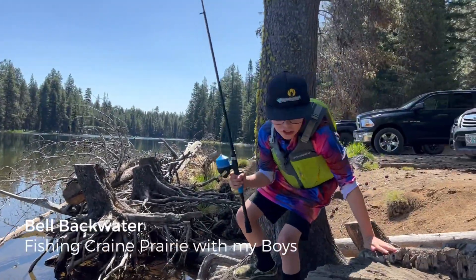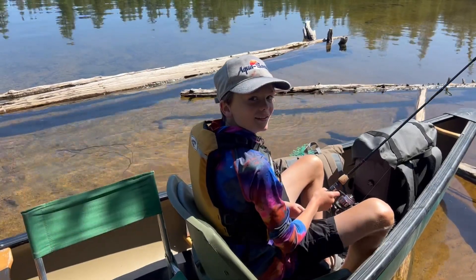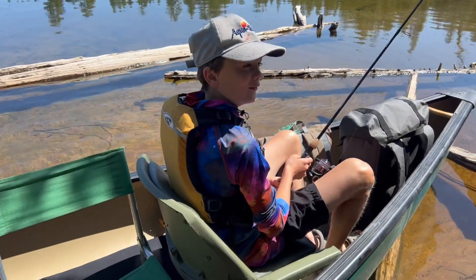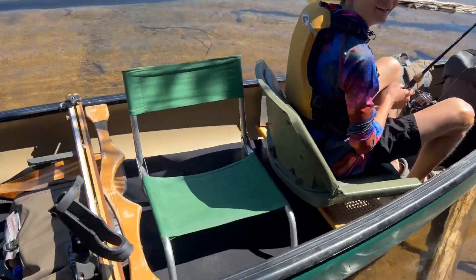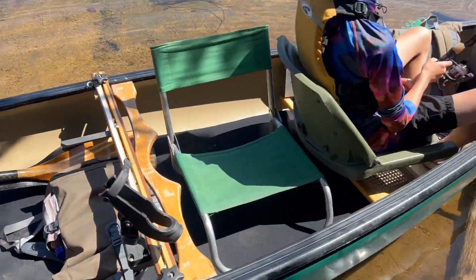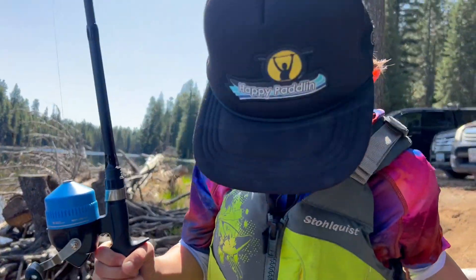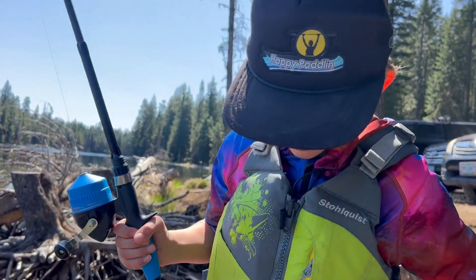All right, here we go. First time fishing with Dad. Hey buddy, what are we representing for sun protection there today? Happy Paddlin'. Nice. We got the old Angler from Bell Canoes — she's the right tool for the job today. You excited, Chase? This is your first time fishing out of a canoe? Yeah, and with you.